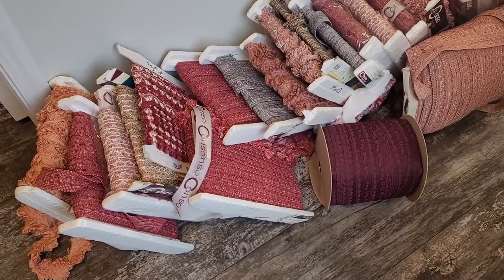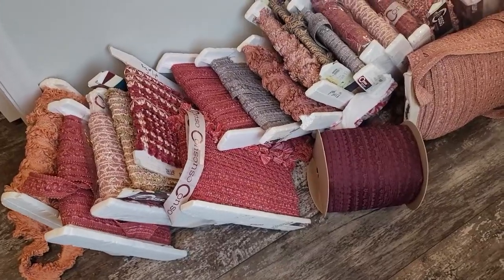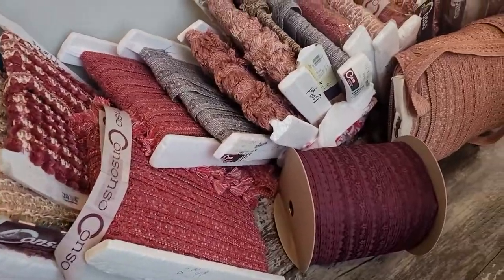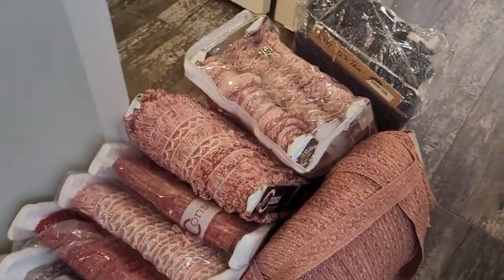Good morning everyone! Welcome back to More Fabrics. I went a little crazy on the trims. I went shopping yesterday to a warehouse where I was able to find a bunch of goodies for you guys, and I was going to show you what they are really, really quick.